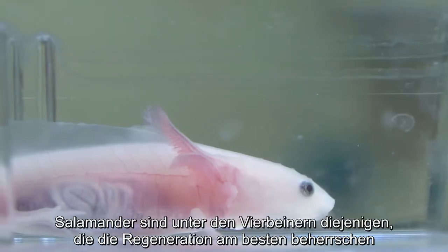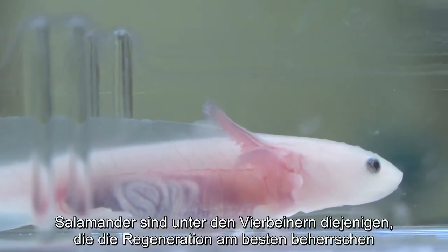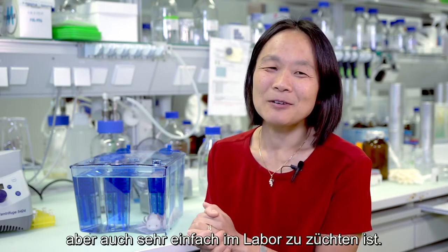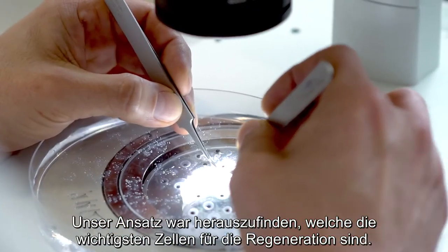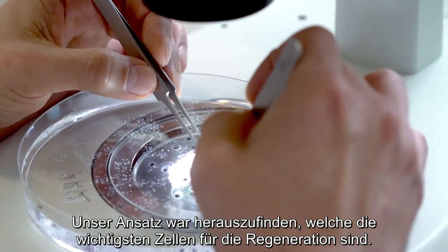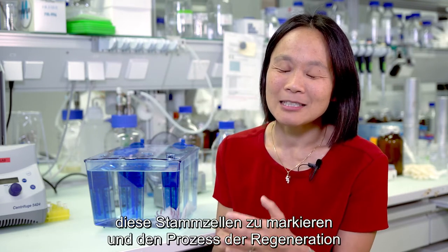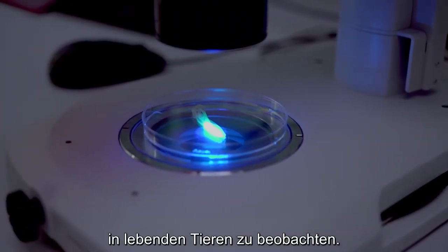Salamanders are the best regenerators among all four-legged animals, and the axolotl is one species of salamander that regenerates very well, but it's also easy to breed in the laboratory. Our approach really was to first figure out which are the most important cells for regeneration, so we focused on many methods to be able to label and actually see in live animals the stem cells undergoing the process of regeneration.